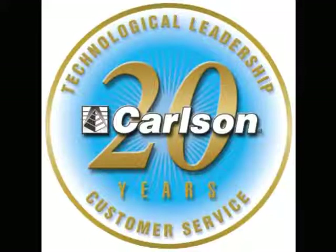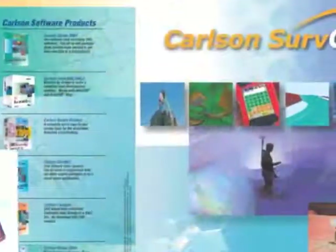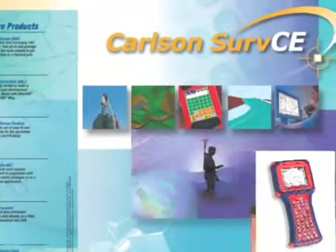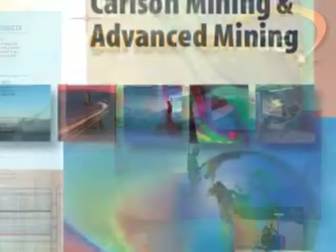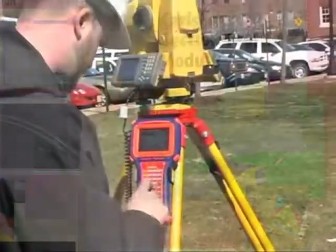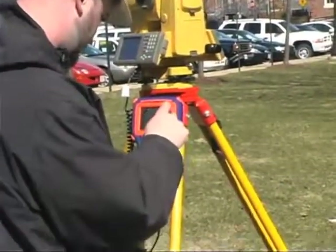For over twenty years, Carlson Software has provided engineers and surveyors with the most comprehensive, reliable, and easy-to-use software in the business. Carlson Software's CAD and data collection software is a leader in several industries, including land surveying, civil engineering, mining, and machine control.